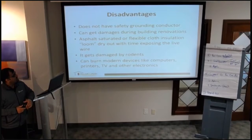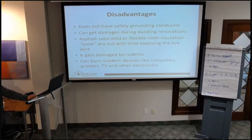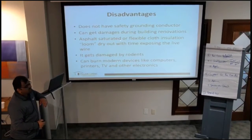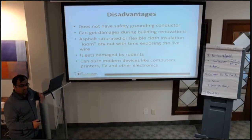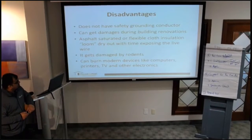Some of the disadvantages of the knob and tube system: they do not have a safety ground, the ground cable can get damaged during building renovations. The insulation — a small saturated flexible insulation — can dry over time and the live wire can get exposed, as shown in the picture. It also gets damaged by rodents, and modern appliances like computers, TVs, and printers are not supported by this system.